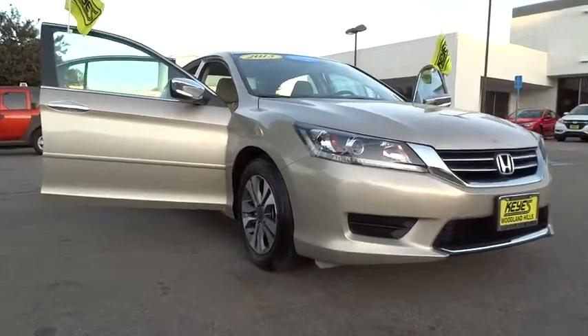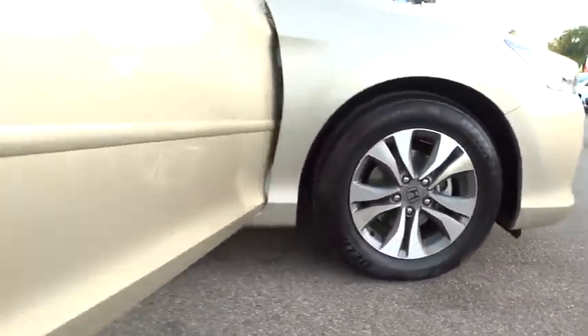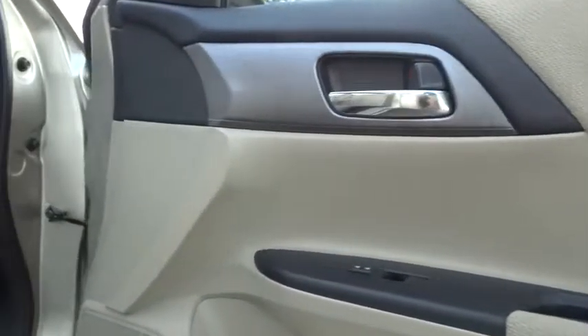This vehicle has less than 45,000 miles. Here are some of this vehicle's great options: ABS four-wheel ventilated front disc brakes, heated outside mirrors, and a tire pressure monitoring system.